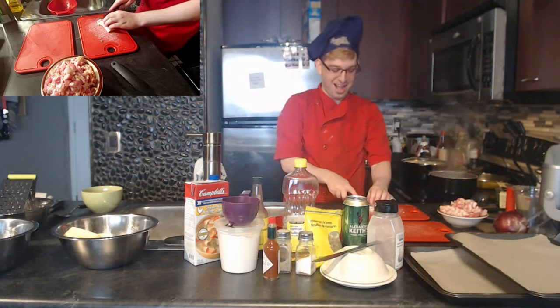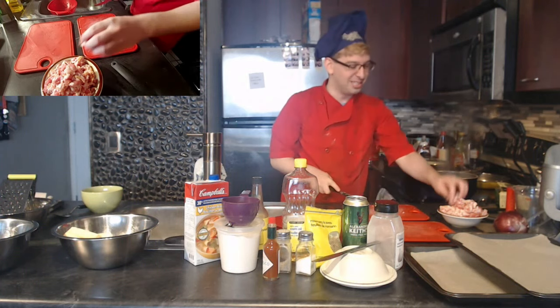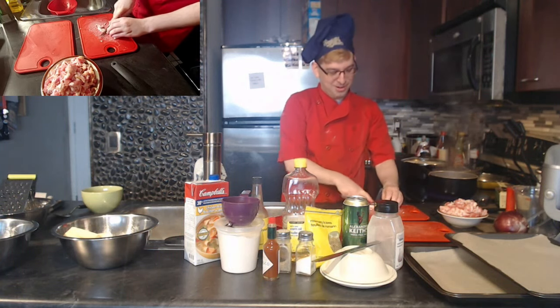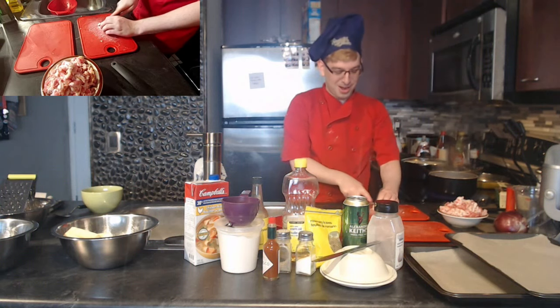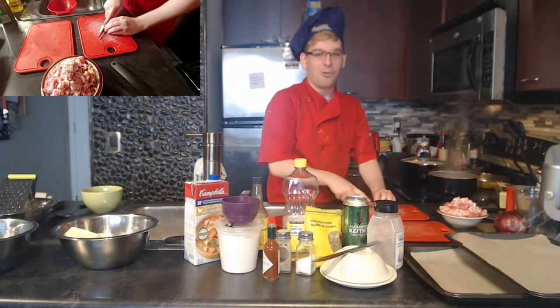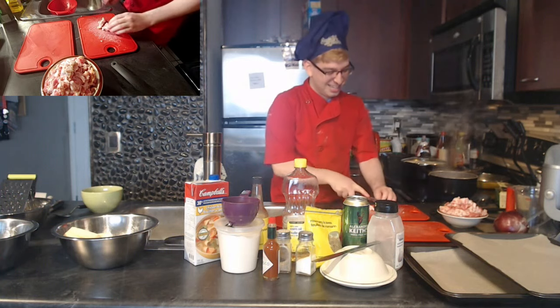I should clarify — the joke about me being tired is real. The last episode of Schitt's Creek aired last night, then there was a documentary, and I stayed up until 3 a.m. watching it. I only slept four or five hours and then woke up to do a cooking show. Also I'm very hungry — I ate one egg before we started.